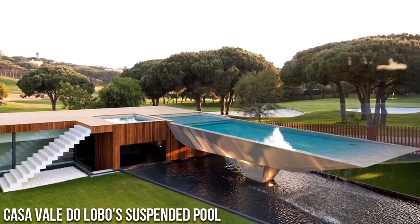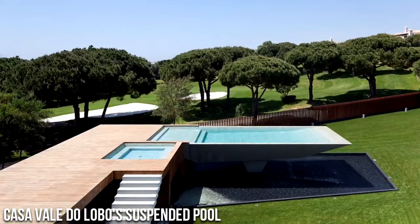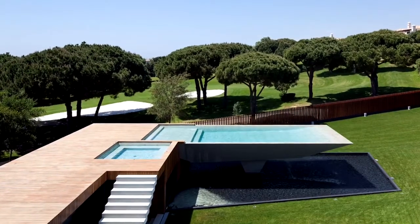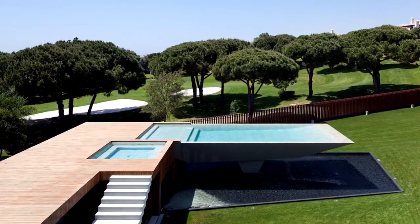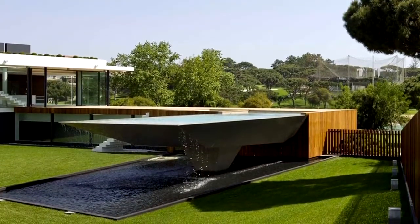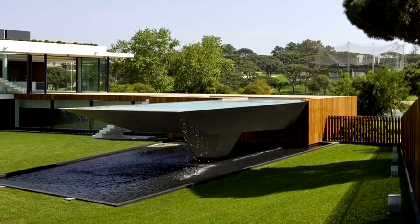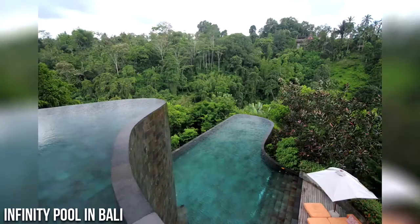Number 10: Casa Vale do Lobo's Suspended Pool. Casa Vale do Lobo was completed by Portuguese designers Arqui Plus. This 6,450 square foot contemporary residence has been developed in a U-shape around a central courtyard. A suspended pool forms the focal point of the home.